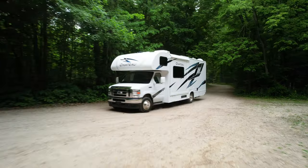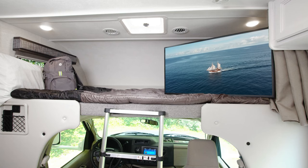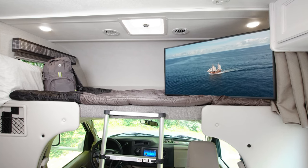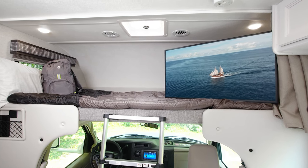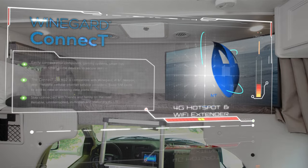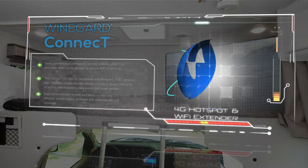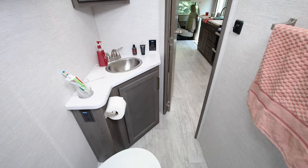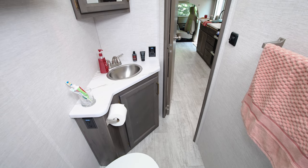You can bring along more than paddle boards — the occupant and cargo carrying capacity of the 26x in this video is 3,427 pounds. Some nights you may want to hang out and relax with the smart TV over the bunk, because the Chateau comes standard with the Wineguard Connect 2.0 4G hotspot and Wi-Fi extender. After you create your own 4G hotspot or tap into nearby Wi-Fi signals, you can stream all your favorite movies and shows.